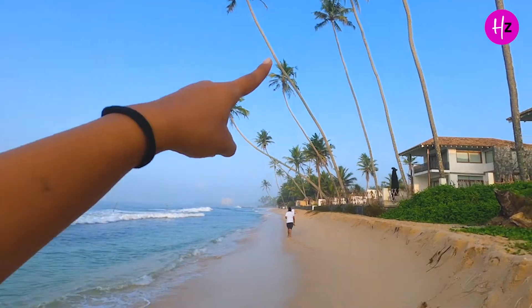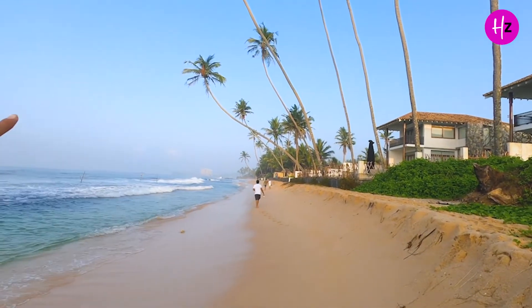Next is Dalavilla beach, where a swing is very famous. Basically they put up a swing and you can take that Instagrammable photo.